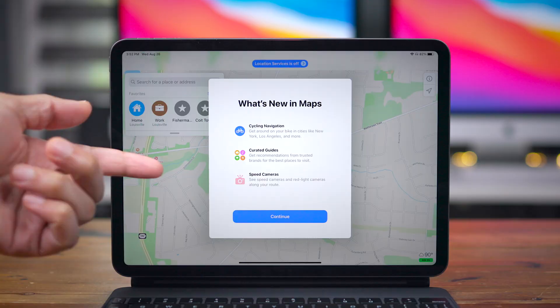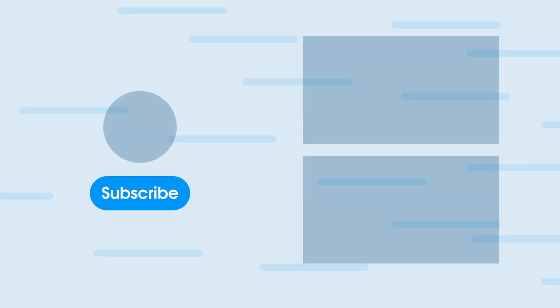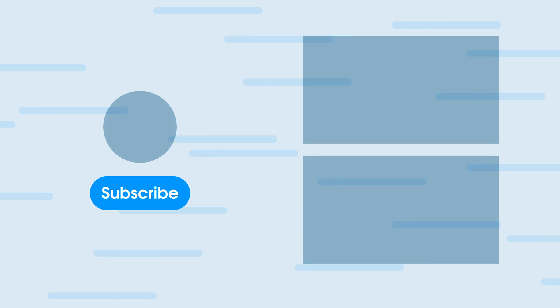Ladies and gentlemen, boys and girls, thank you for watching. That has been a look at several new features for iOS 14 Beta 6. Be sure to give it a thumbs up — that helps other people find this video if you found it helpful. Let me know what you think down below in the comments section. This is Jeff with 9to5Mac.